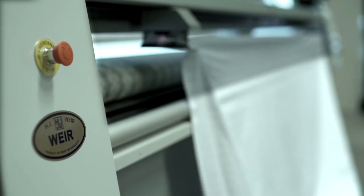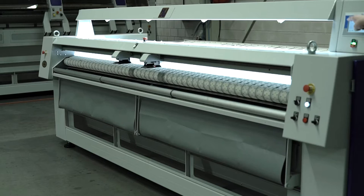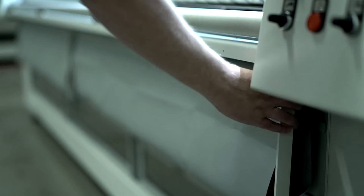Thirty-two programmes are available to enable the processing of a range of large items of varying dimensions and weights, whilst also providing diagnostics and test programmes. Smaller items such as pillowcases and napkins can be placed direct onto the main conveyor. The catch bag mounted below the main conveyor at the front provides storage of smaller items prior to feeding.